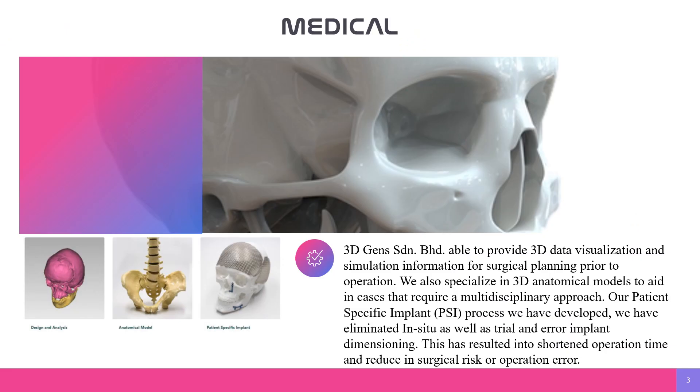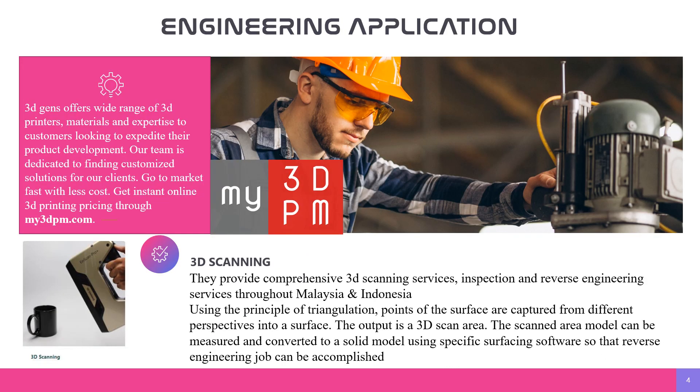First, what the business company does is medical. 3Gen Seremban is able to provide 3D data, visualization, and simulation information for physical planning, parallel to operation. We also specialize in 3D anatomical models in cases that require a multidisciplinary approach. Our patient-specific implant process has eliminated in-situ trial and error in implant dimensions, resulting in shortened operation time and reduced surgical risk.